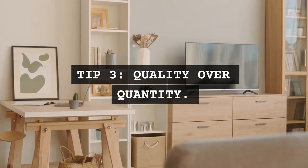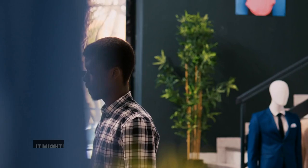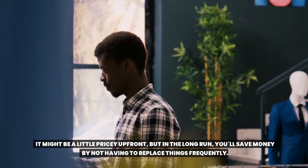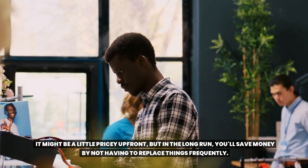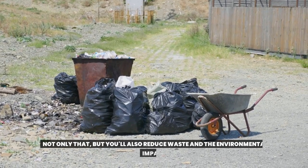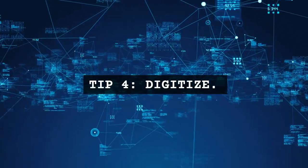Tip 3: Quality over quantity. Choose items that are built to last. It might be a little pricey up front, but in the long run you'll save money by not having to replace things frequently. Not only that, but you'll also reduce waste and the environmental impact.